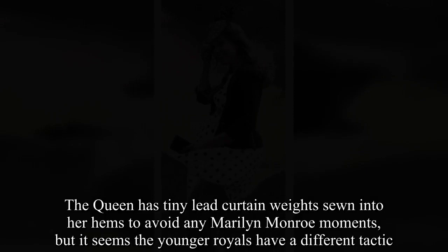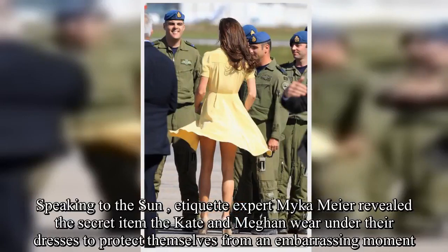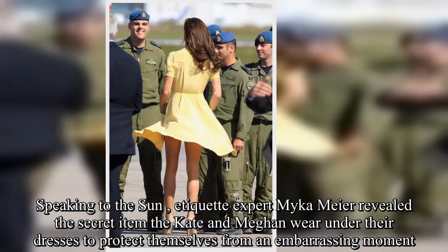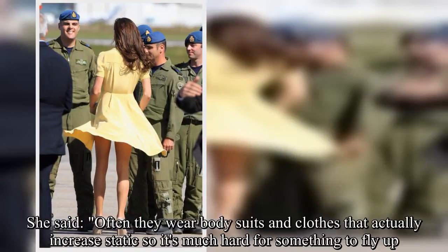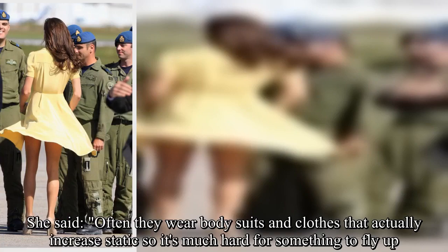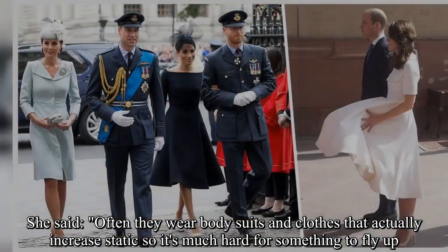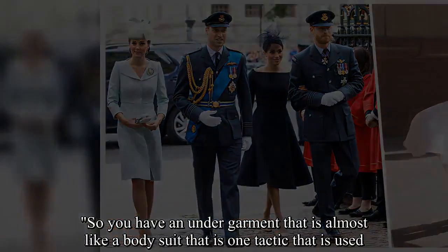But it seems the younger royals have a different tactic. Speaking to The Sun, etiquette expert Micah Meyer revealed the secret item that Kate and Meghan wear under their dresses to protect themselves from an embarrassing moment. She said often they wear bodysuits and clothes that actually increase static, so it's much harder for something to fly up. So you have an undergarment that is almost like a bodysuit — that is one tactic that is used.